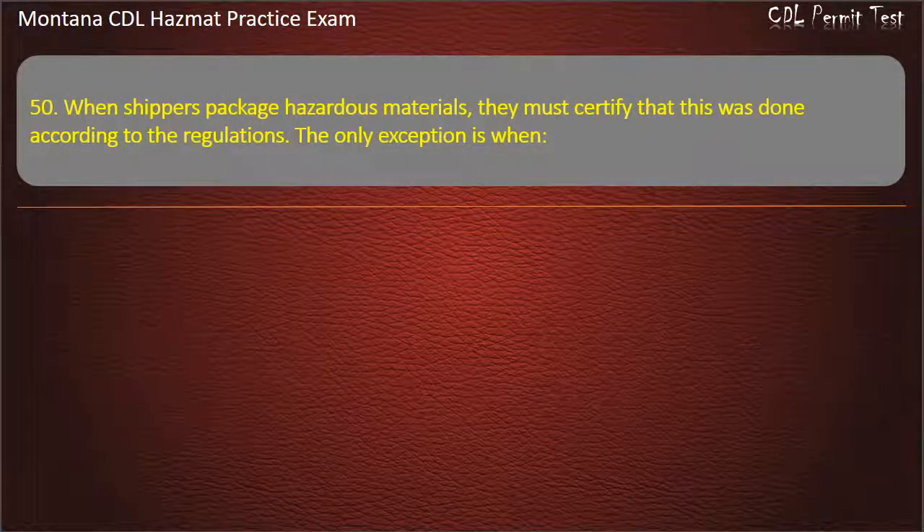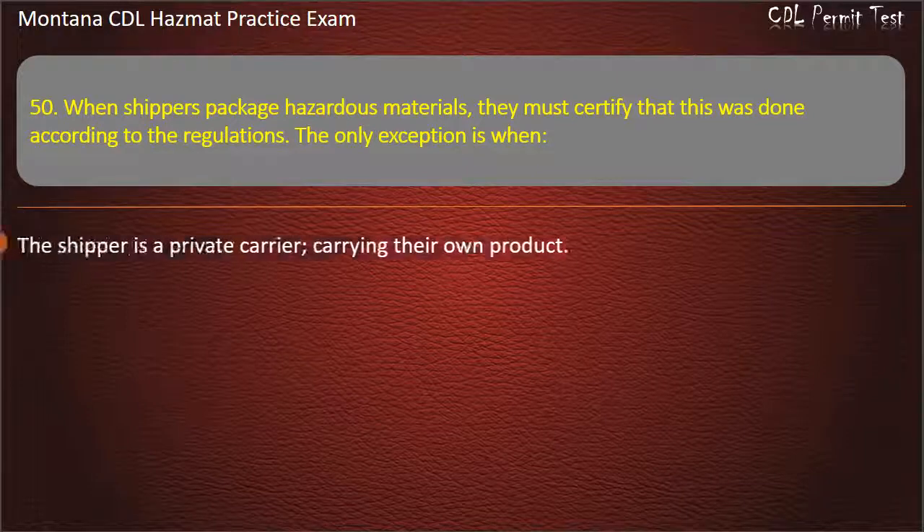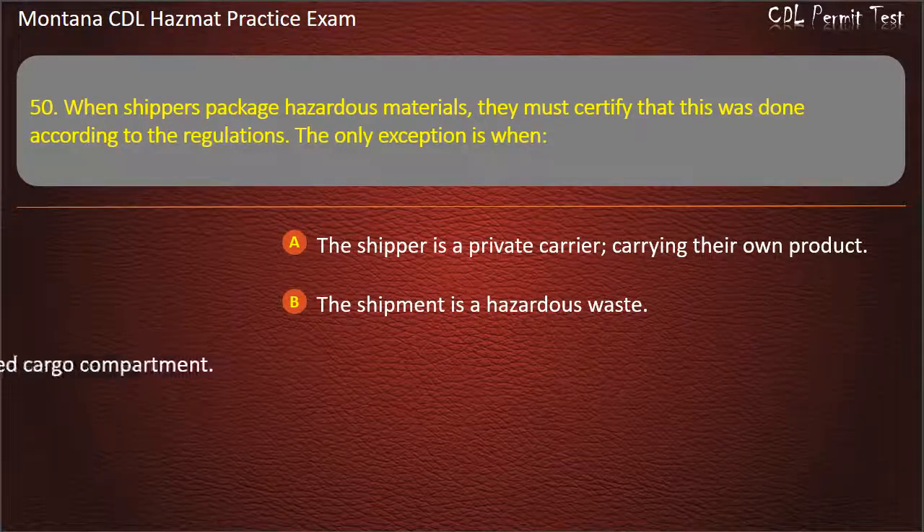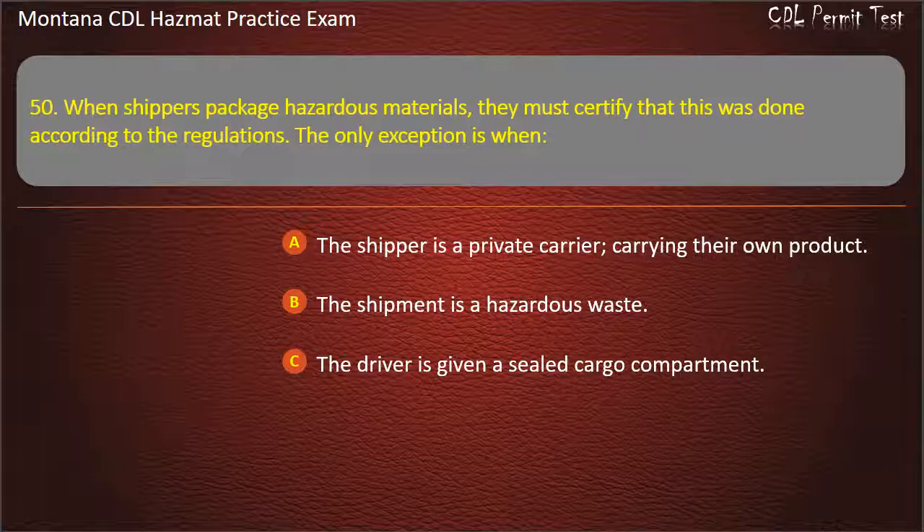Question 50. When shippers package hazardous materials, they must certify that this was done according to the regulations. The only exception is when: the shipper is a private carrier carrying their own product; the shipment is a hazardous waste; or the driver is given a sealed cargo compartment. Answer: The shipper is a private carrier carrying their own product.